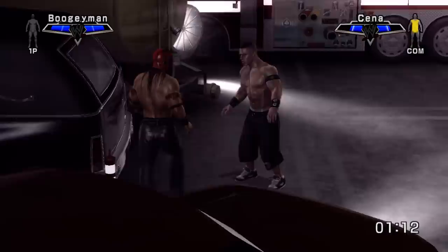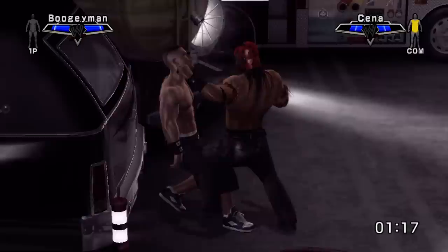Boogeyman different attack hearse: when playing as him. We all know about the hidden Boogeyman in the SVR 07 parking lot, but did you know if you are Boogeyman, then there'll be a different hearse attack?